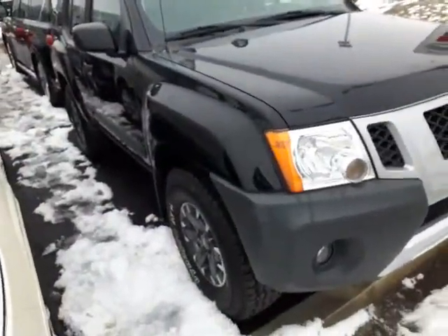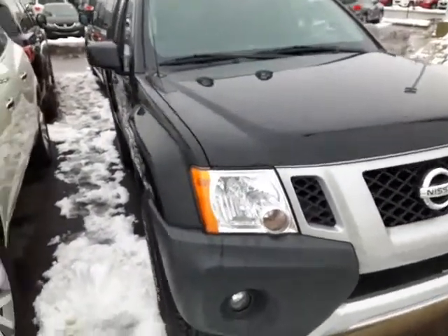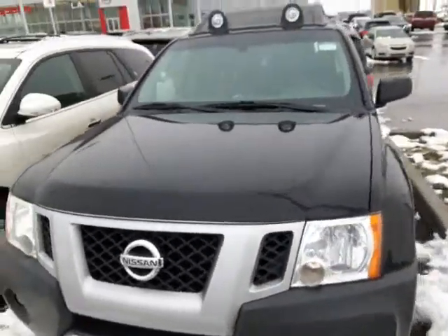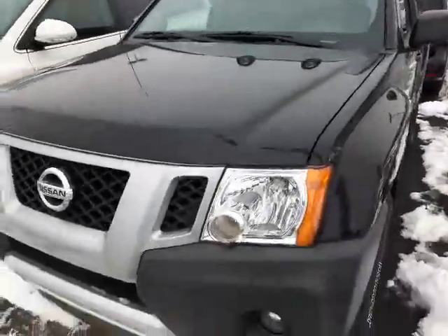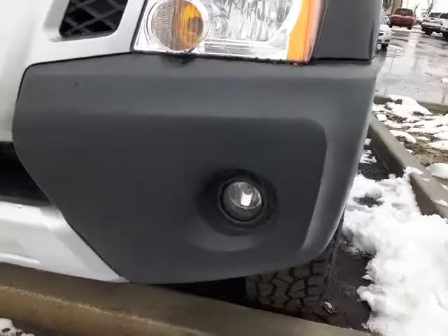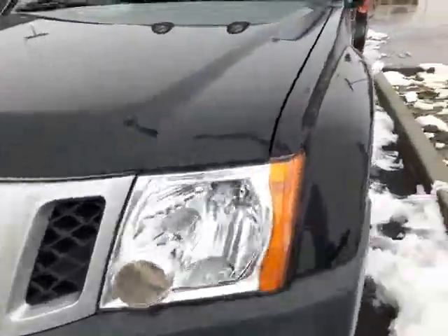Let's jump into the Xterra. Okay, so here it is — our beautiful 2014 Nissan Xterra Pro 4X Edition. You've got your off-road lights on the top there, and on the front here you're going to have your skid plate and your fog lamps down low. You've got your headlights on the front there.